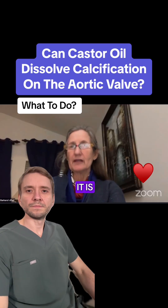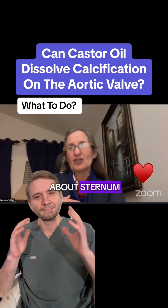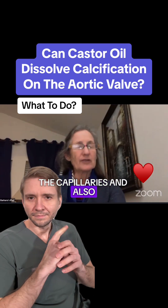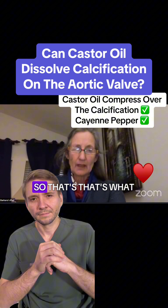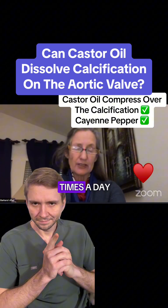Castor oil — I guess it's finding out exactly where it is, so you can apply that. The heart is to the left, probably, of our sternum, that area there. Cayenne pepper thins the blood, opens the capillaries, and also strengthens the arterial wall. So that's what I would do: half a teaspoon three times a day, or a capsule three times a day.